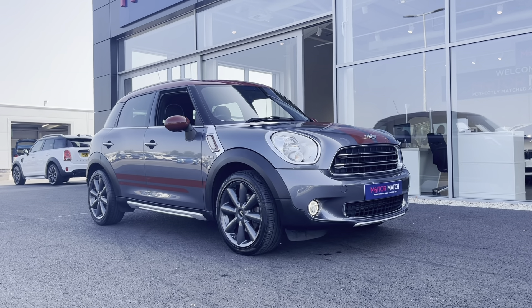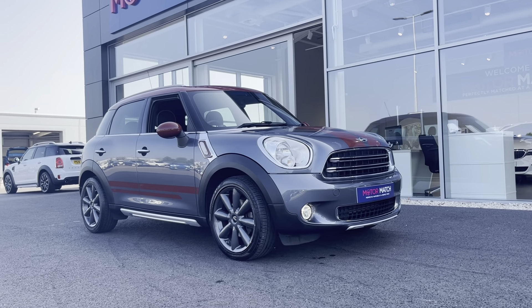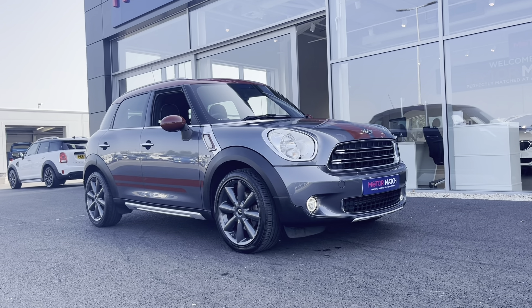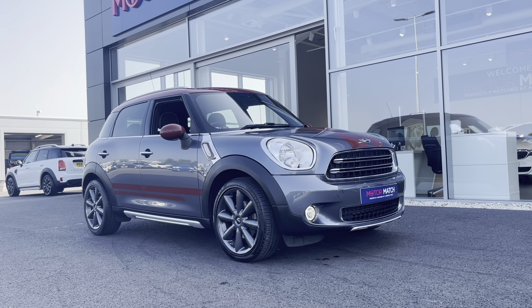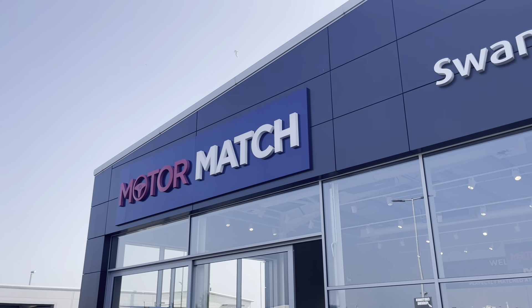A little bit of extra information about us at Motor Match Chester: most of our cars are hand-picked internally from our premium Swansway sites all across the country. All of our cars go through extensive mechanical preparations and bodywork checks. Our AC extended warranty of up to three years is available along with flexible finance packages. For a personalised finance quote or to book a test drive, please give us a call on 01244 311 404.